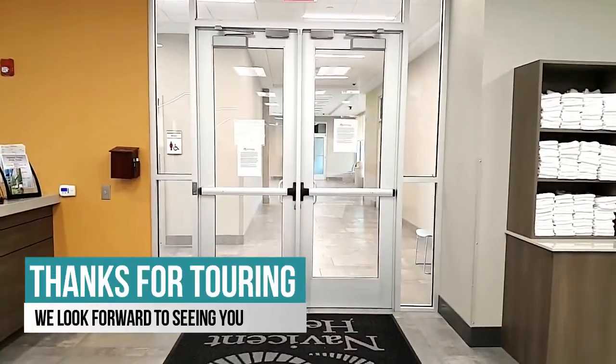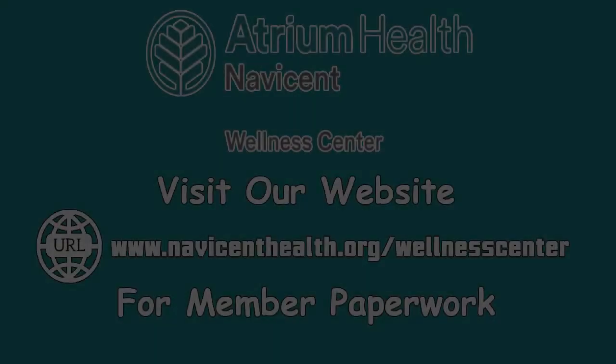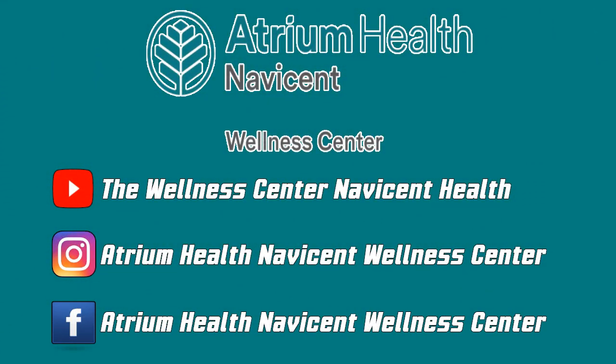We hope that you've enjoyed your tour of our Employee Fitness Center, and we look forward to seeing you soon. Employees interested in joining do so at a rate of $21.68 per month and gain access to Employee Fitness, as well as the Wellness Center located at 3797 Northside Drive.